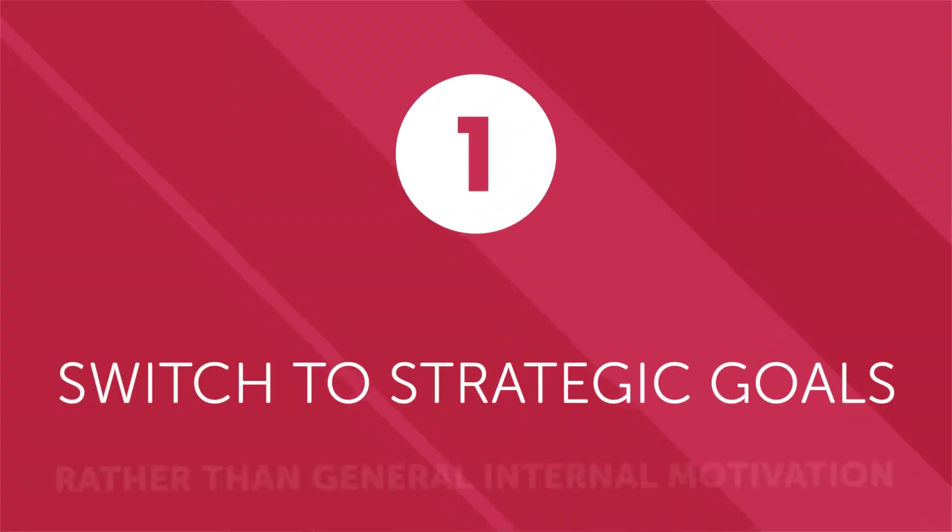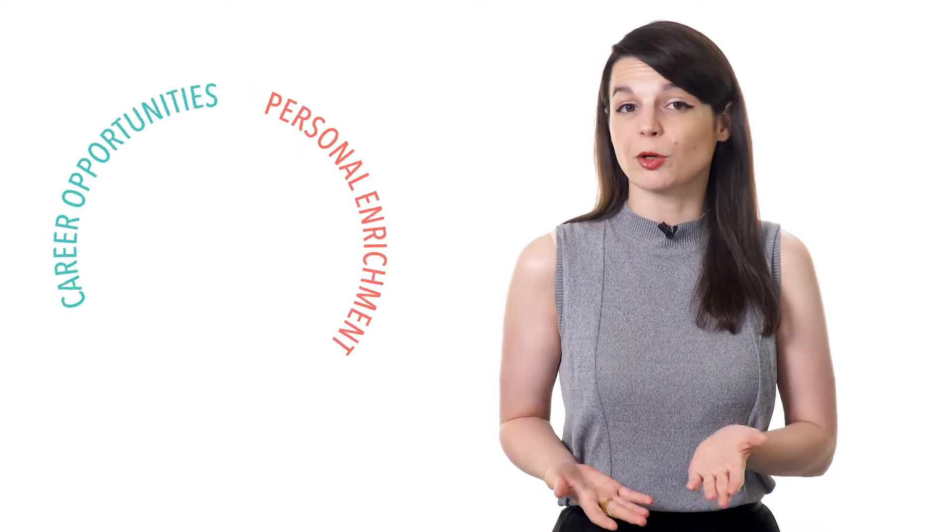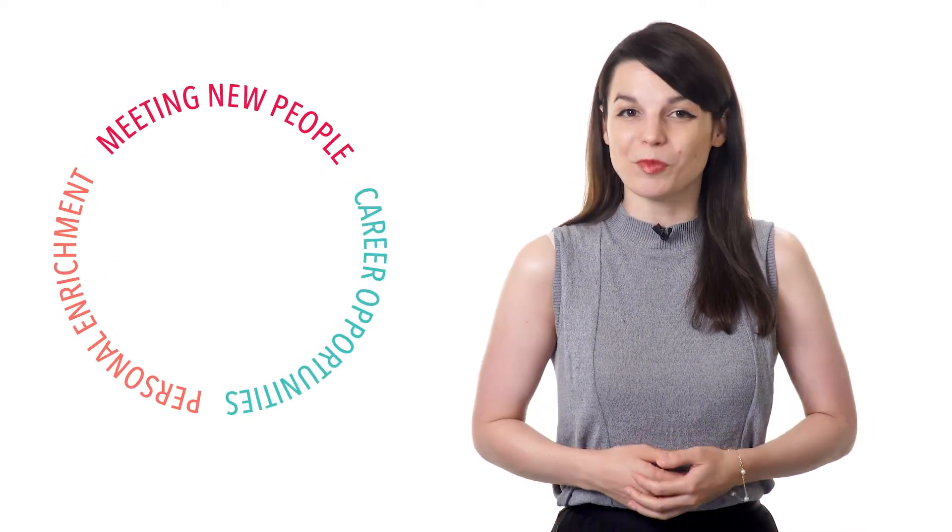Do you want to crush your language learning goals and overcome setbacks on the road to mastering a new language? Here are some useful strategies you can use to crush your goals. First, switch to strategic goals rather than general internal motivation. People are motivated to learn a second language for any number of reasons, including personal enrichment and better career opportunities.